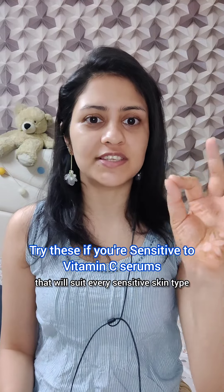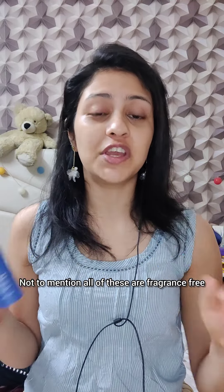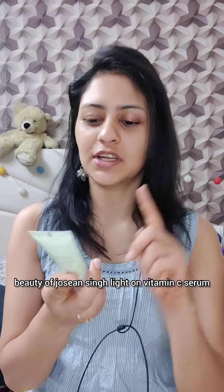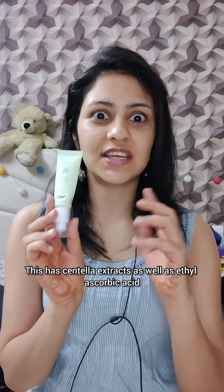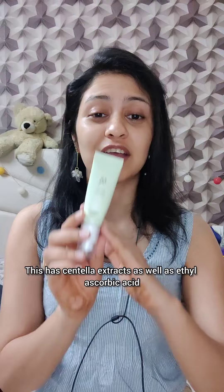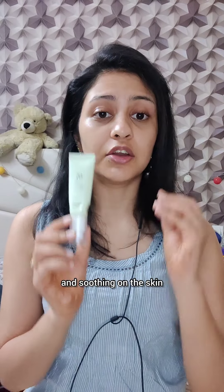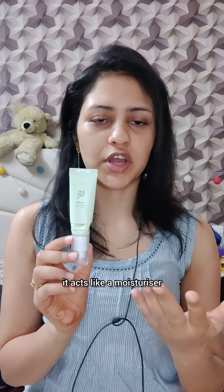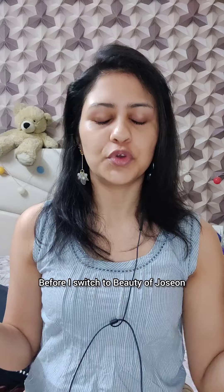Here are three vitamin C creams that will suit every sensitive skin type. All of these are fragrance-free and moisturizing for every skin type. First is my number one favorite, the Beauty of Joseon Light On Vitamin C Serum. This has centella extracts as well as ethylascorbic acid and so many other humectants to moisturize and protect your skin. It's very calming and soothing, brightens your face with everyday use, and acts like a moisturizer. I love this serum — totally worth it.